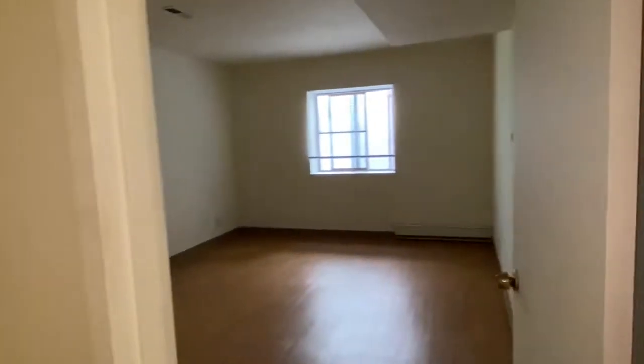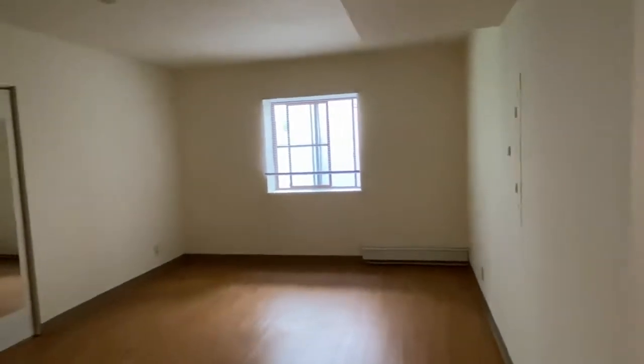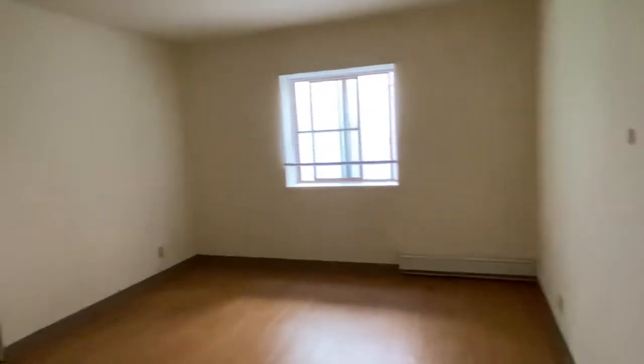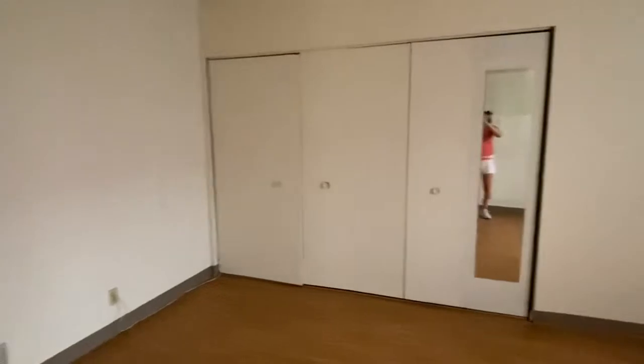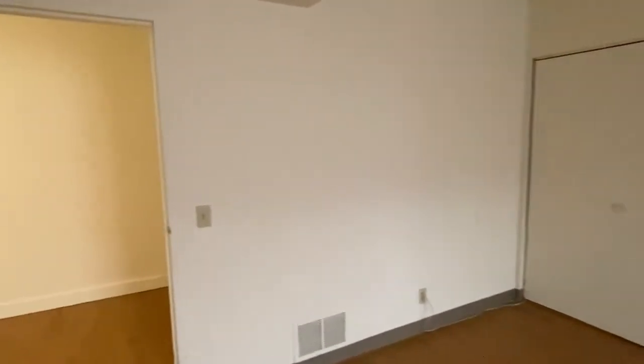Heading to the large bedroom. There's a window here and a nice sized closet at the end. This unit has been updated with laminate wood floors.